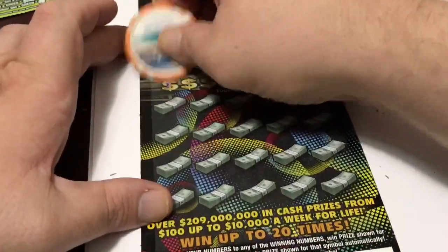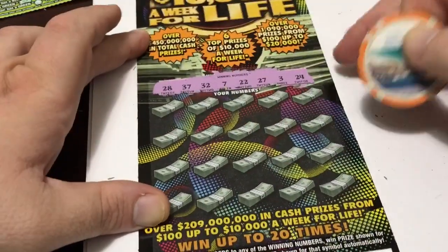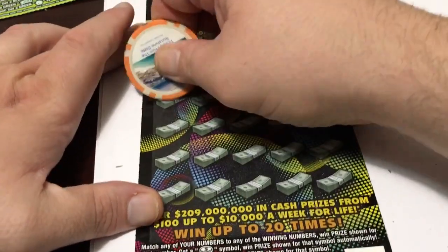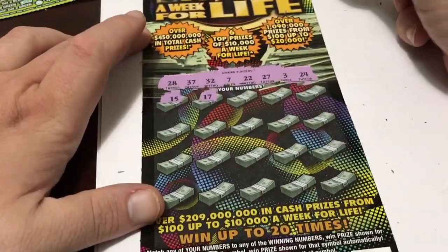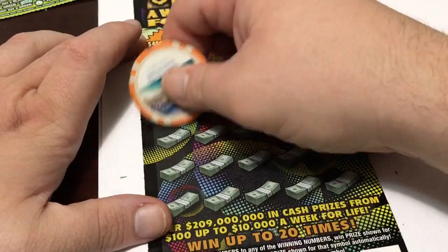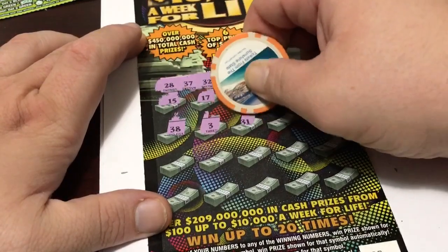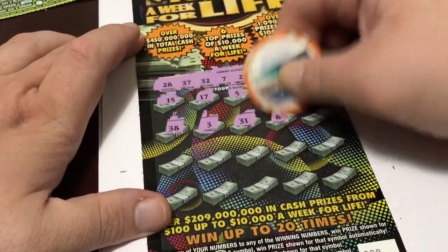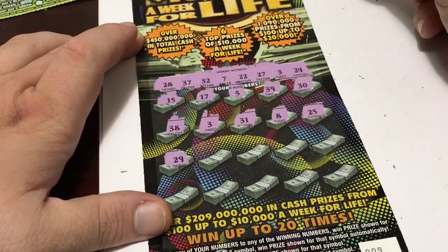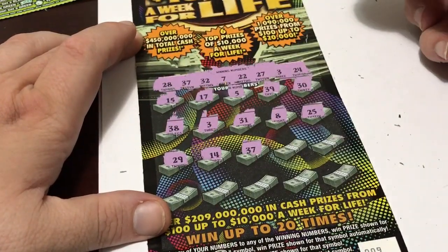Let's see. The winning numbers are 28, 37, 32, 7, 22, 27, 3, and 24. By the way, this ticket pays $10,000 a week for life. Calling numbers: 15, 17, 5, 39, 30, 38 — we have a match on 3! Finally, at least we're not going to total bust. 8, 25 — that would be nice, that would be a life win. 14 — and 37, we got another match!